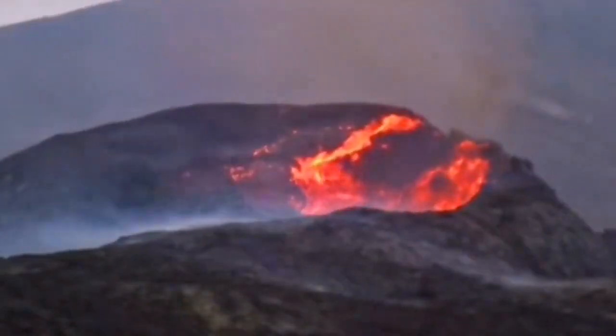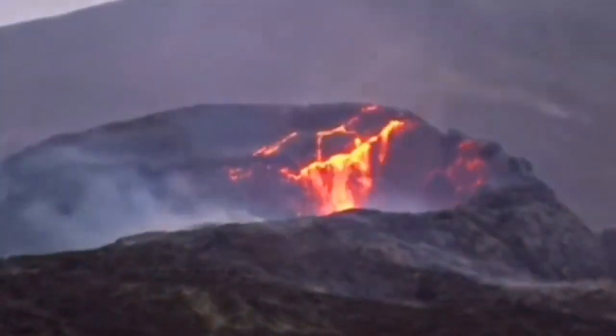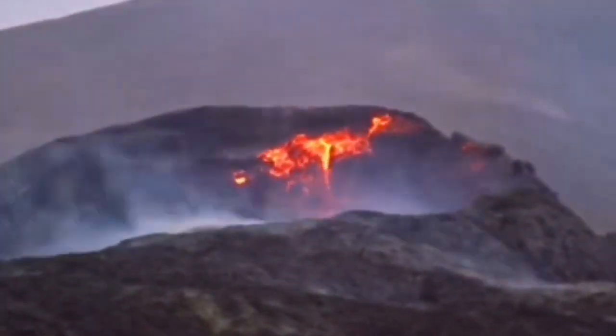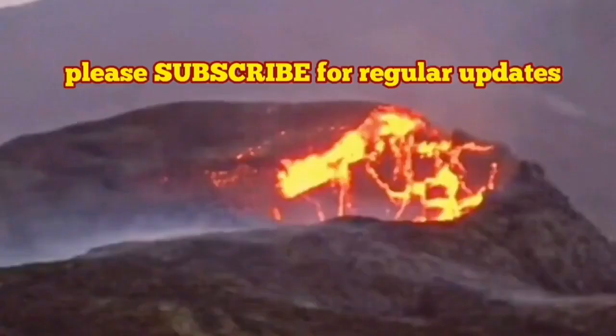And it didn't end there — it just kept continuing. Another big chunk also fell; that was the one that we actually saw. And we noticed that the volcano's shape has changed.